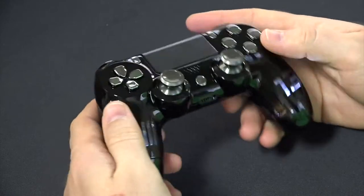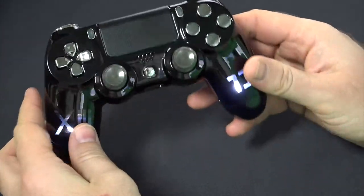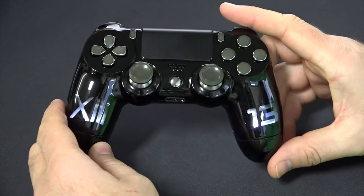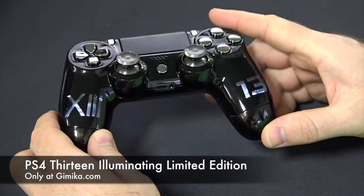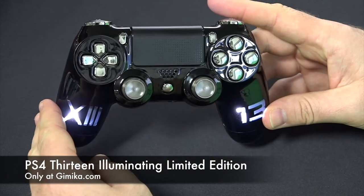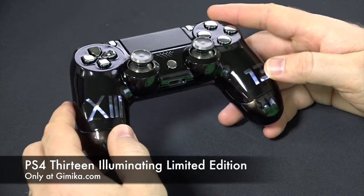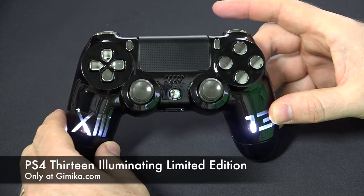13 is personally my lucky number, so this is definitely one of my favorite controllers. This is going to be available on our website gimmicka.com if you're looking to pick one up — this is definitely one of the nicest controllers we've made so far. Don't forget to register on our Facebook page and Instagram where you can see a lot more controllers that we release. We appreciate your feedback, guys. Thanks.